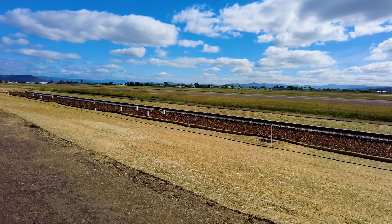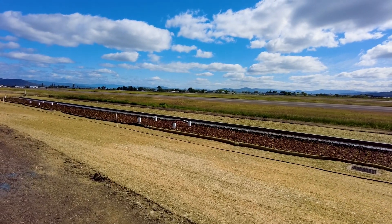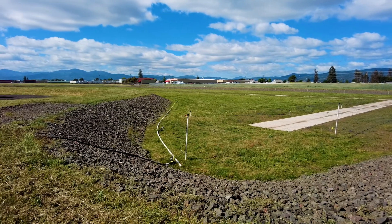This particular location and the size of it was designed to take on all future development as well as existing development. By doing it this way, we were able to remove several smaller detention locations that will allow future development in those areas.